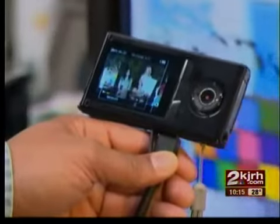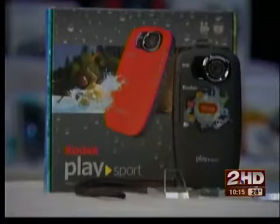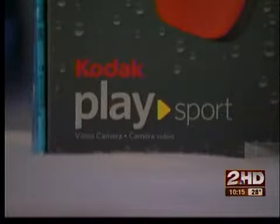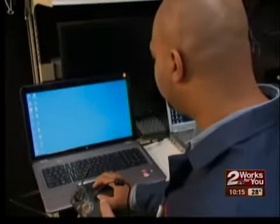Consumer Reports also evaluated some 3D pocket camcorders, but none did well enough to be recommended. Then there's Kodak's PlaySport ZX5, which claims it's waterproof and shockproof. It earned top ratings in Consumer Reports' tests, and at $150, it's a best buy.